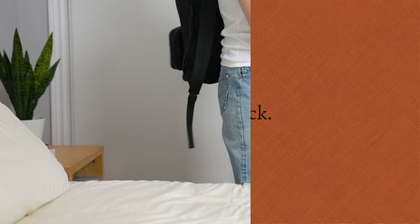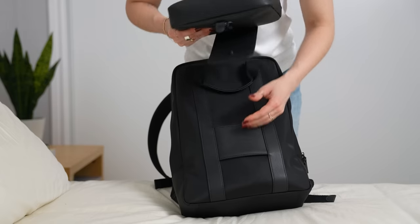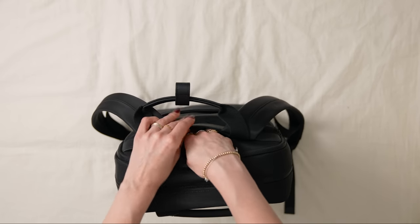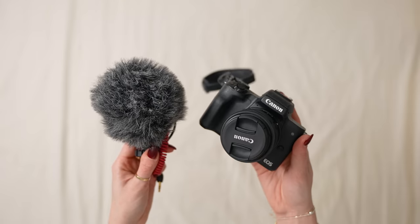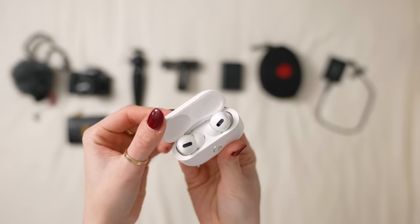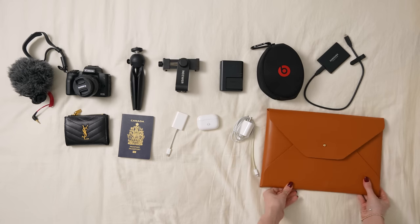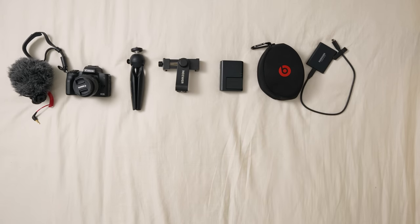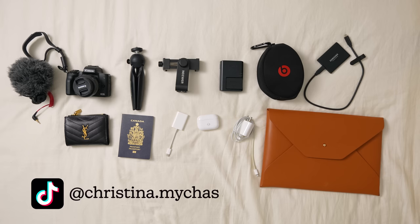Now that the suitcase is all packed up, I'm going to pack my personal item. I decided to bring the Monos backpack because I prefer a backpack — it's easier and more ergonomic. I like to pack all my electronics and more precious items in my personal bag. I'm packing my vlog camera and charger, extra camera battery, my iPhone, AirPods, iPhone charger, my laptop for editing on the plane, a laptop case, Samsung SSD drive for fast editing, SD card reader, mini tripod, and phone tripod because I'll probably be making TikToks.